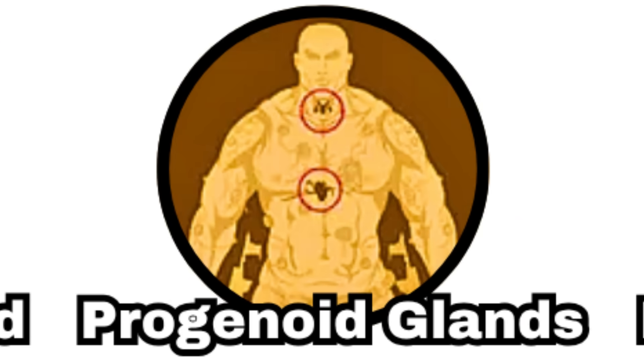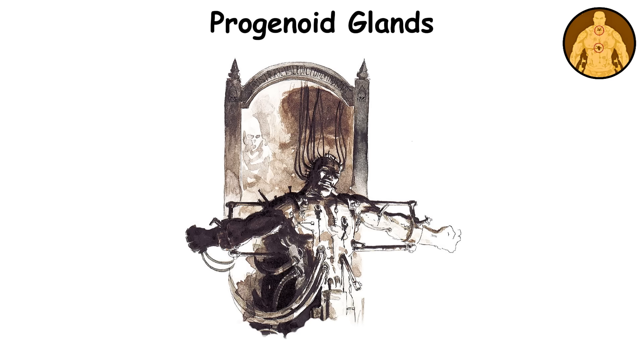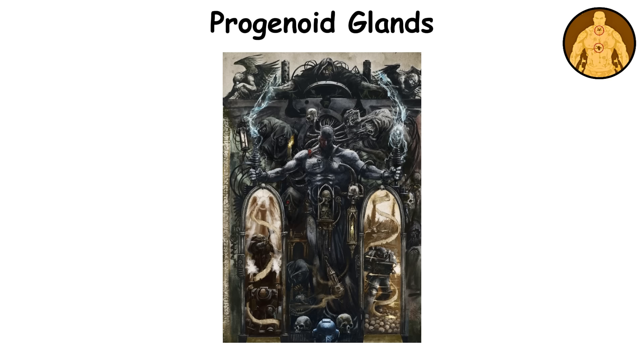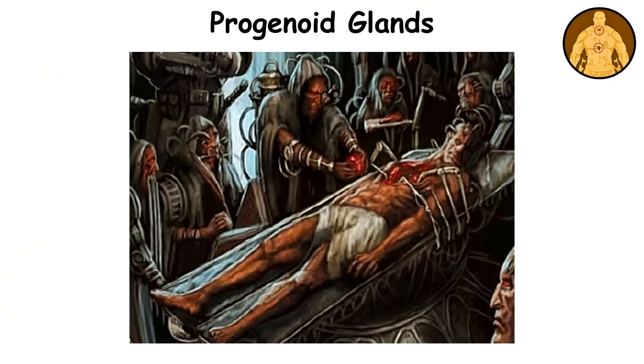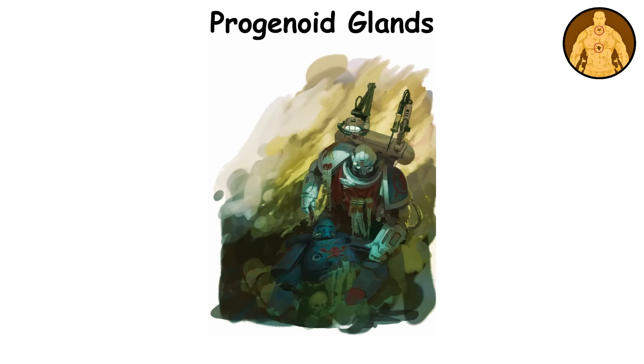Progenoid Glands. Commonly known as just gene seed, these glands are essential for how space marines reproduce. Each Astartes has two of these glands, one in the neck and the other in the chest. They interact with the other 17 implants to produce germ cells that reflect their genetic makeup, similar to how cells divide during mitosis. These germ cells are kept within the glands, similar to how reproductive cells are stored in regular humans. When the chapter's apothecaries cultivate them, they can develop the complete set of gene seed organs necessary to create a new space marine. However, it's important to note that the DNA passed on comes from the primarch, not the individual marine.